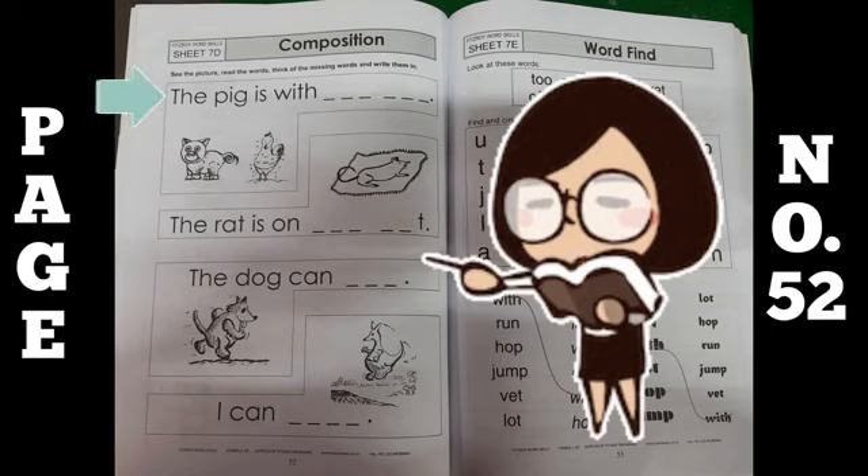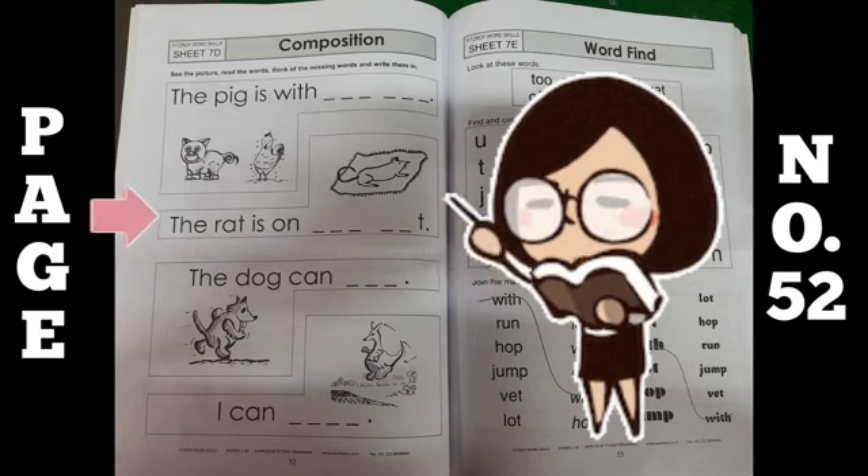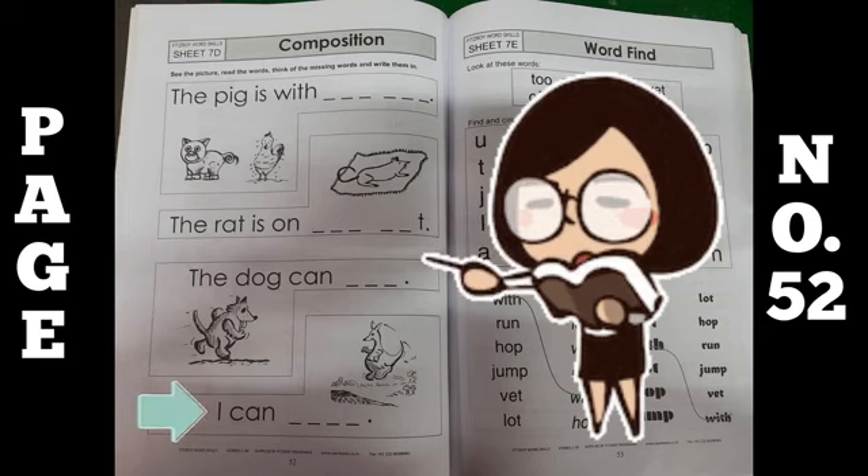First one is: the pig is with the hen. The rat is on the mat. The dog can run. And the last one is: I can run.